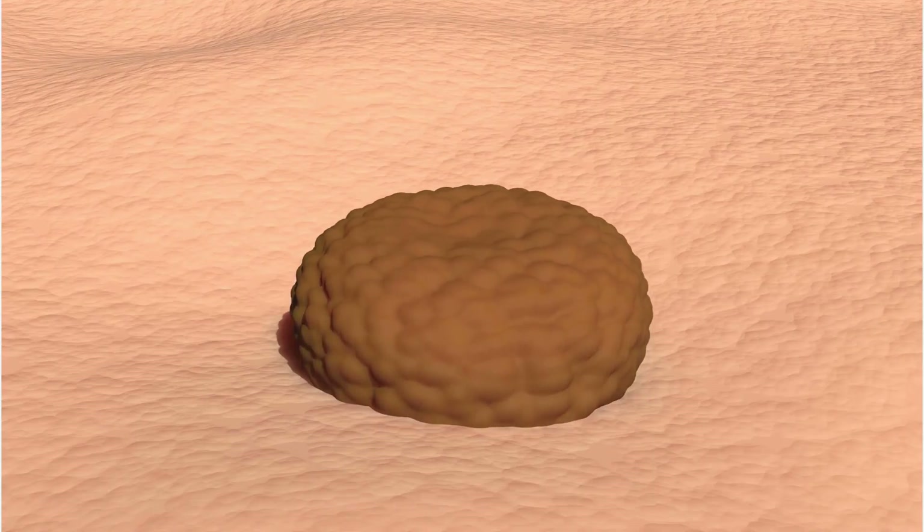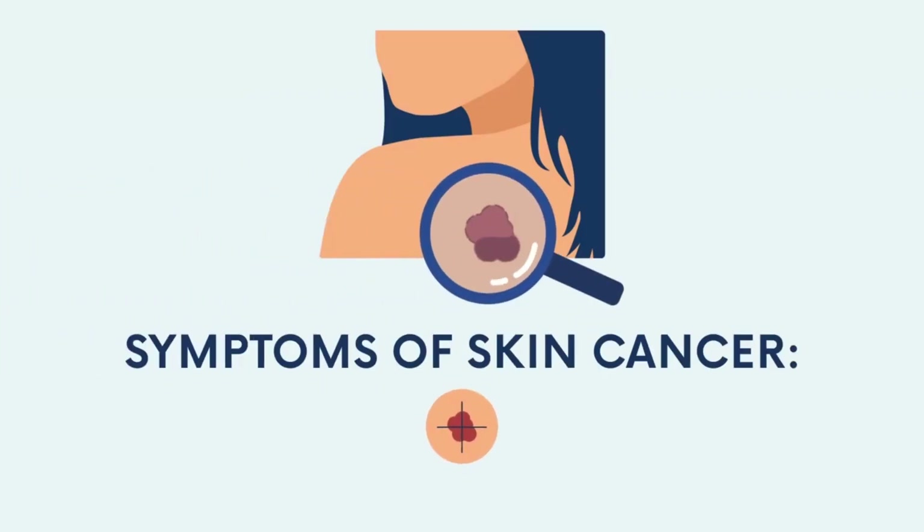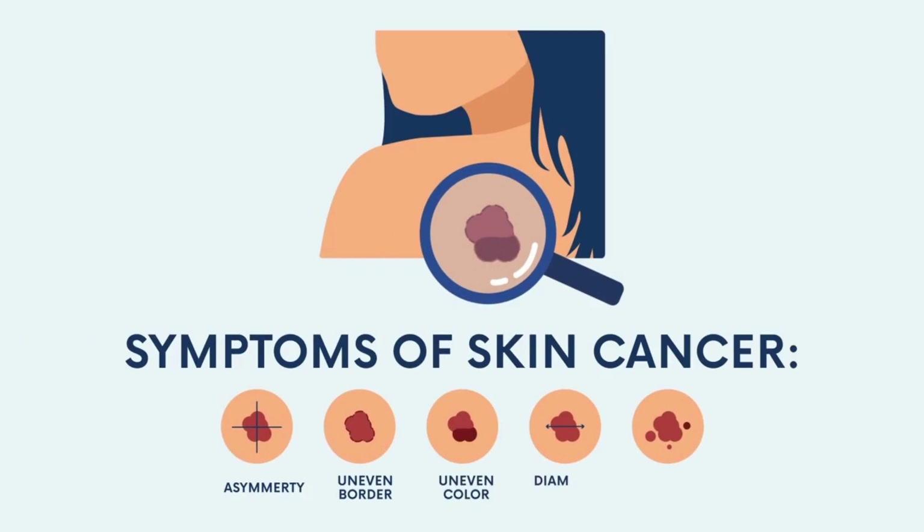The ABCDE rule does not work for all melanomas. Call your healthcare provider if you have any spots on your skin that are new, changing in size, shape, or color, or are different from all the other spots on your body.